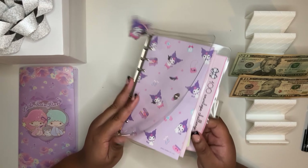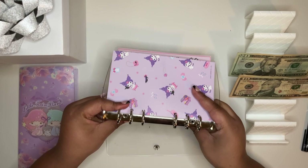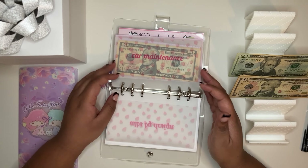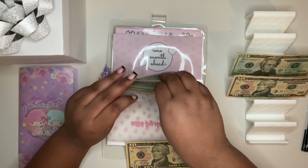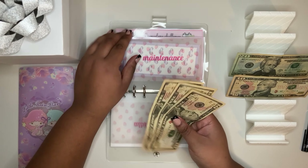That's our bills binder — it is getting chunky. Now let's get to our sinking funds binder. Car maintenance is getting that $10, so we're at $30 now for car maintenance.